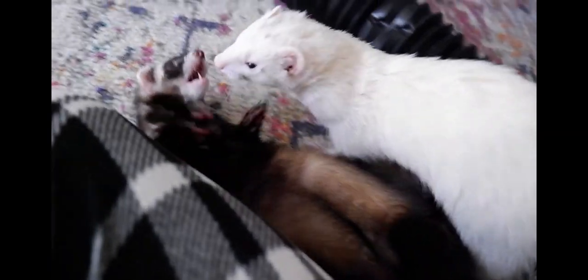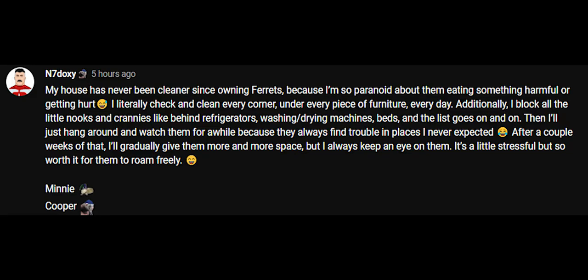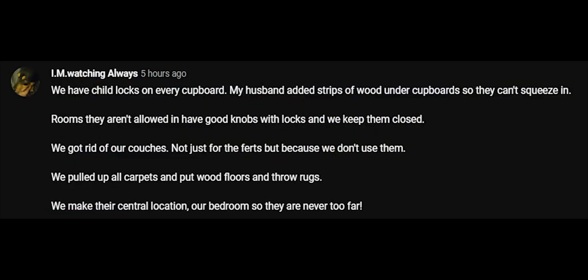Now for the community submissions. The first one says: 'My house has never been cleaner since owning ferrets.' This is so true — I check and clean every corner under every piece of furniture every day. Additionally, they block all the little nooks and crannies like behind refrigerators, washing and drying machines, beds. Then they hang around and watch the ferrets for a while, because they always find trouble in unexpected places. After a couple of weeks, they gradually give them more space while always keeping an eye on them.